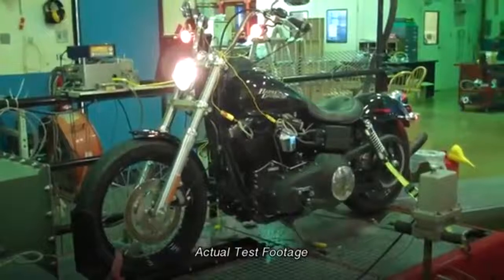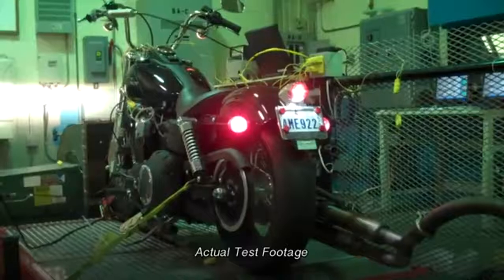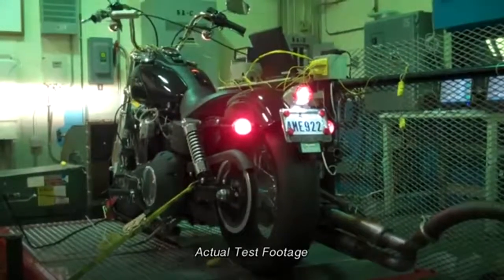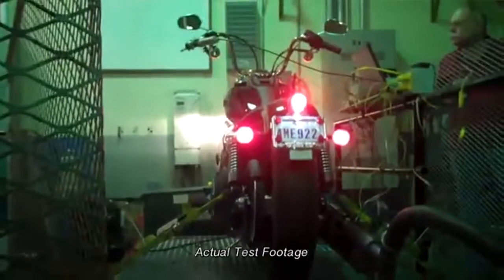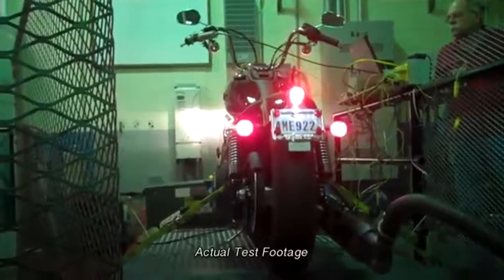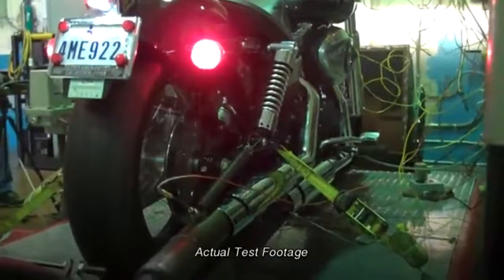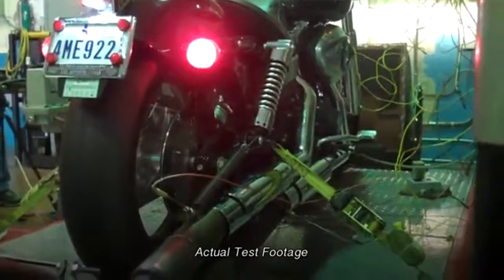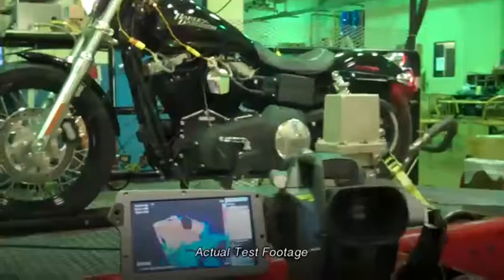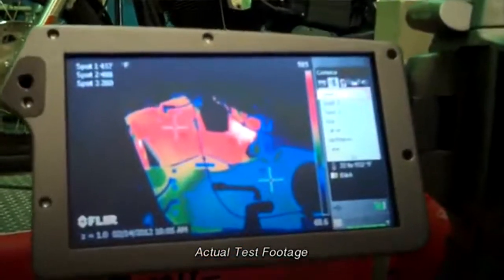In order to test the limits of AMSOIL's motorcycle oil, we needed the engine hot. The first step was to eliminate the air moving across the cooling fins — these engines are air-cooled, so things heat up extremely quickly. Next, we disconnected all of the temperature safeguards that would normally protect this engine. We attached a number of sensors all over this bike: oil temperature, head temperature, exhaust gas temperature, right down to the RPM. We even set up a heat mapping camera so we could truly watch the heat unfold in real time.